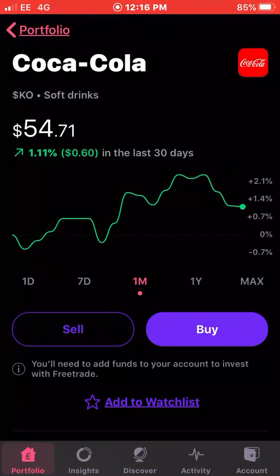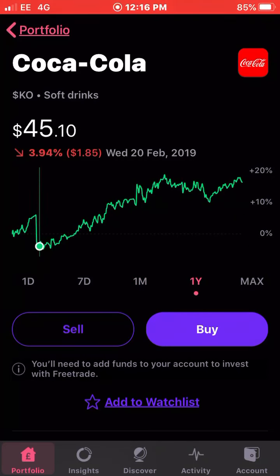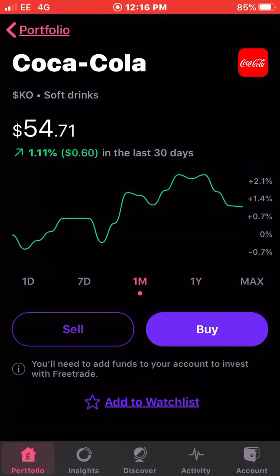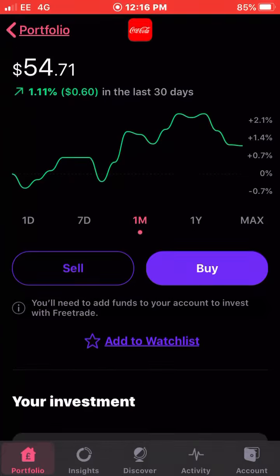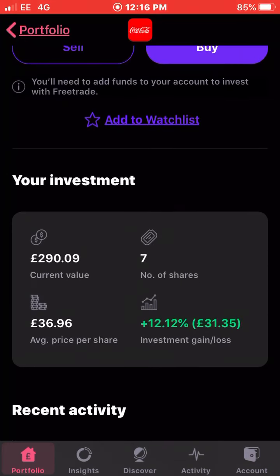Next up is Coca-Cola. Over the past six months this stock has just been getting better and better. I haven't bought many shares recently — I do think they're quite high, if you look on the year graph they've gone up 16 percent in the last year. I own seven shares of Coca-Cola with an average cost of £36.96 and I'm up around 12.8 percent on my investment.